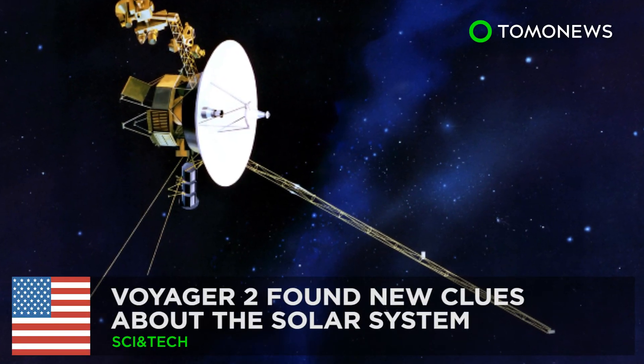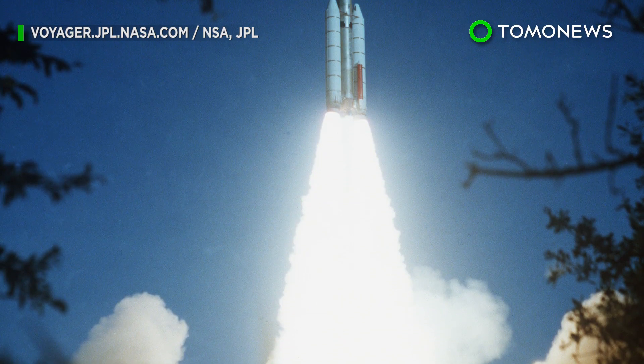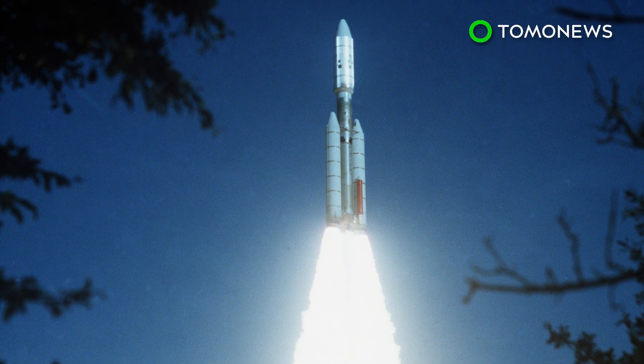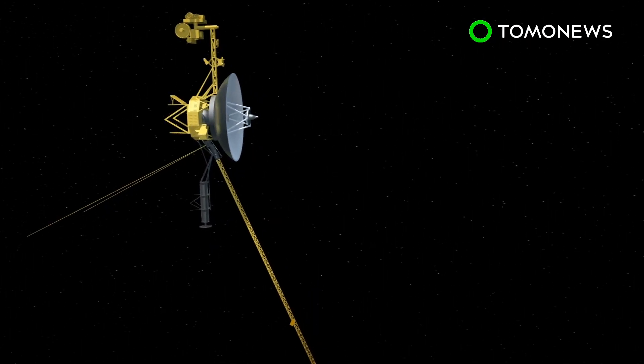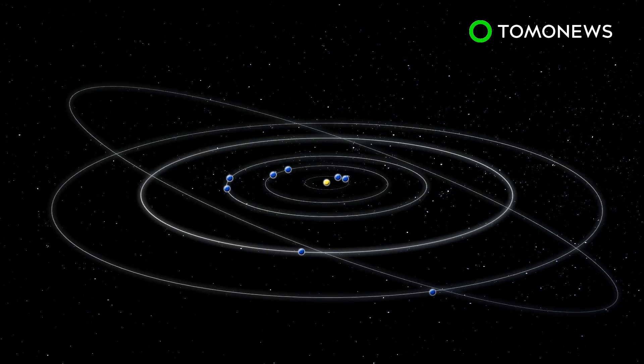Voyager 2's instrument readings on the heliopause just came in. Launched 42 years ago, Voyager 2 left the solar system last year, about five years after Voyager 1 made the crossing. The latest data sent from Voyager 2 brought new insight and questions about the boundary region where the Sun's influence ends and interstellar space begins.